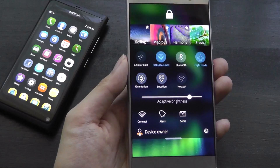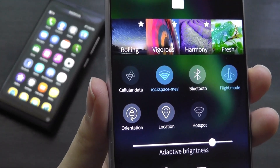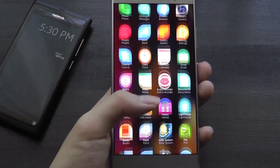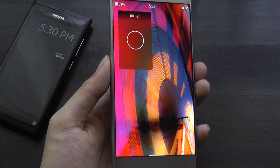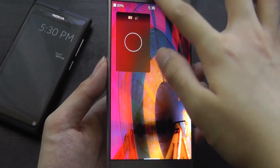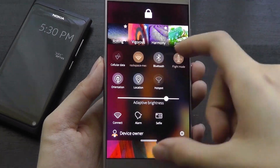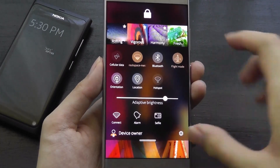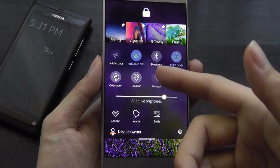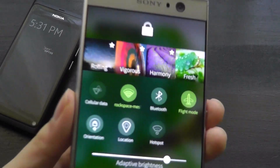You can drag down to access the notification shade, which also provides quick shortcuts for changing the theme. Similar to Android 13's dynamic color system, changing the theme shifts the icons and entire color palette. For instance, the current theme has everything in an orange tone, while the 'Harmony' theme turns things a violet shade. The subtle transitions are done quite tastefully.